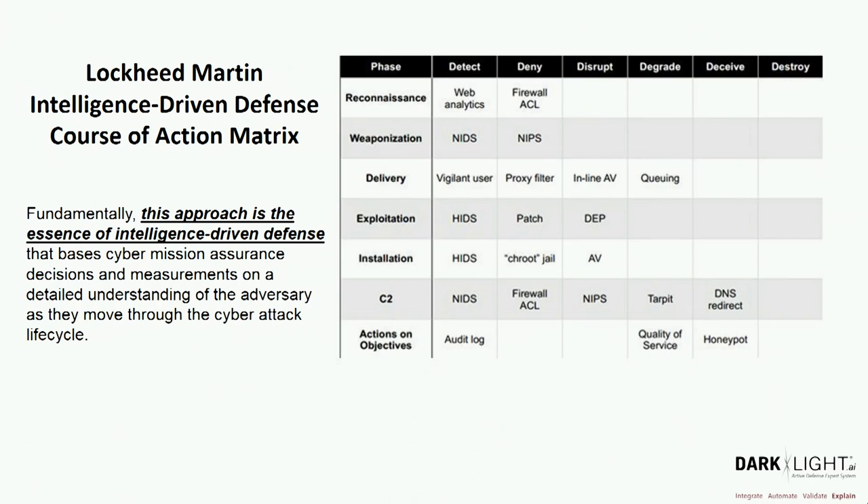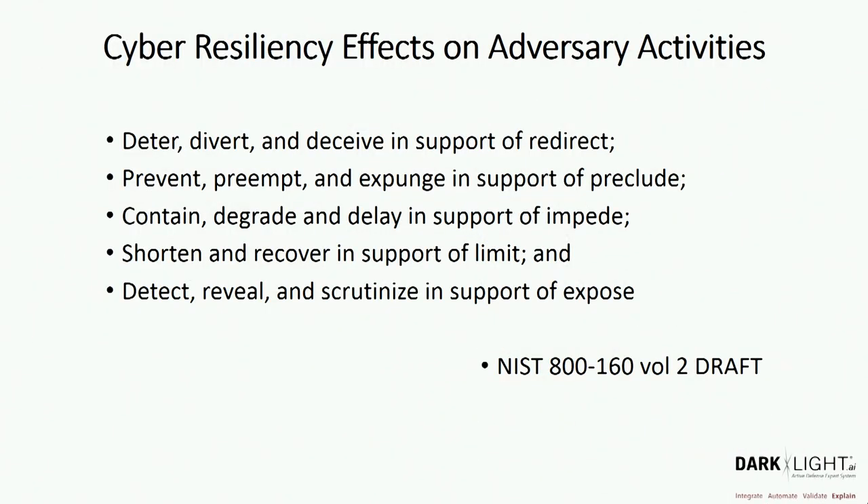When we think about integrating all that knowledge together and using something like the kill chain — when Lockheed Martin introduced their kill chain paper, a lot of people know the kill chain but forget what Lockheed said was the essence of intelligence-driven defense: understanding the adversary's behavior in the context of your enterprise solutions, doing all these things to defend against adversary behaviors and have an effect on the adversary. Those effects along the top were taken from the 2006 information operations area — more DoD-centric. Moving a decade forward, we want to focus on resiliency effects from NIST 800-160 Volume 2, supporting redirect, preclude, impede, limit, and expose — with 14 subcategories.